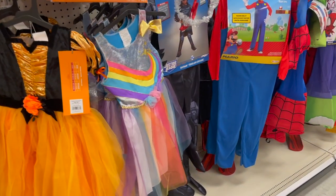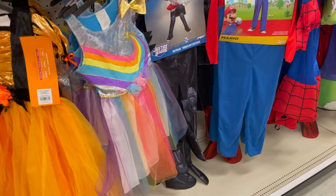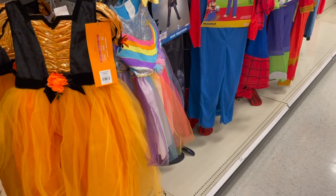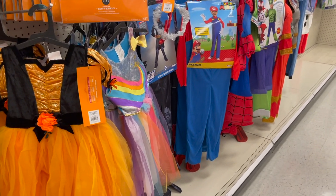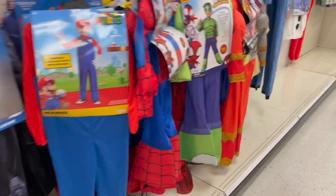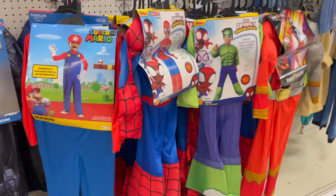Our first deal is in the costume section. Costumes for the whole family are buy one, get one 50% off this week. If you missed that 40% off Target Circle offer a few weeks ago, you can still snag costumes at a buy one, get one price.